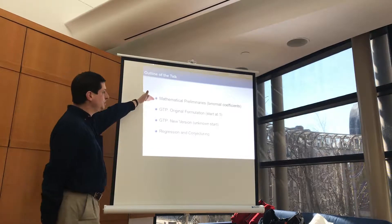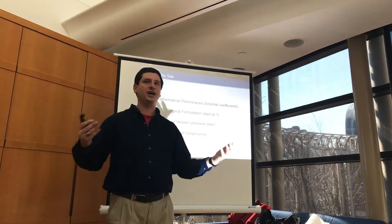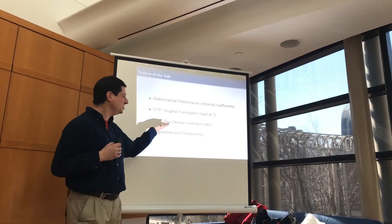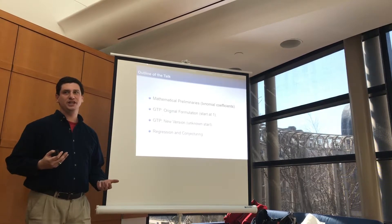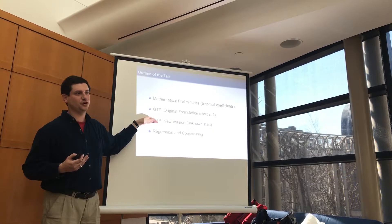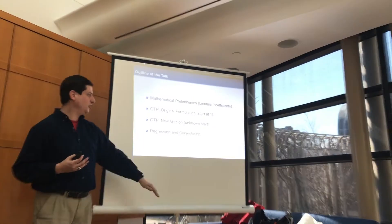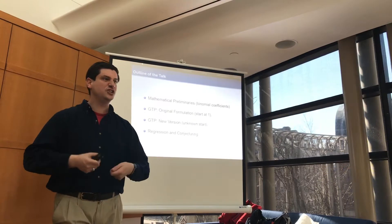What I want to do is talk a little about mathematical preliminaries: we'll see binomial coefficients, which are generalizations of the factorial function. I'll talk about the original formulation of the German tank problem and say a little bit about the new version. The algebra is at the level that you could do with a good high school or middle school student who can do factorials — you just have to do a lot of multiplying by 1 and adding 0 to clean things up.